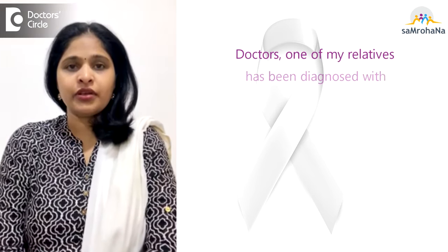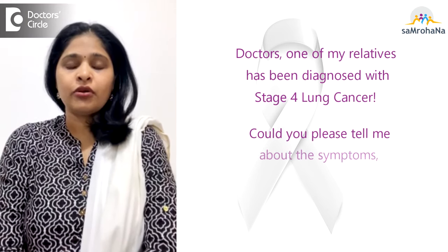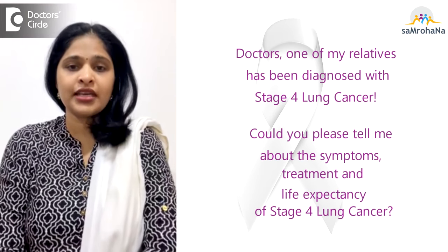Doctors, one of my relatives has been diagnosed with stage 4 lung cancer. Could you please tell me about the symptoms, the treatment and life expectancy of stage 4 lung cancer?